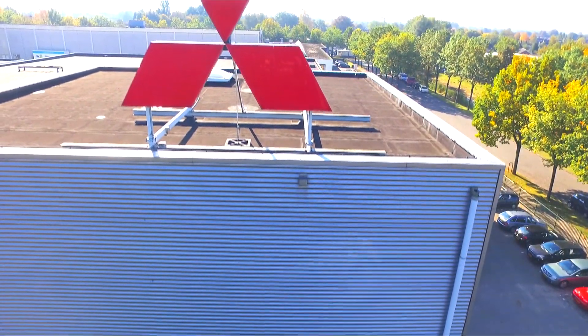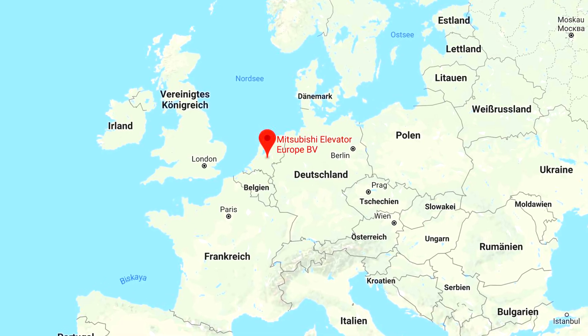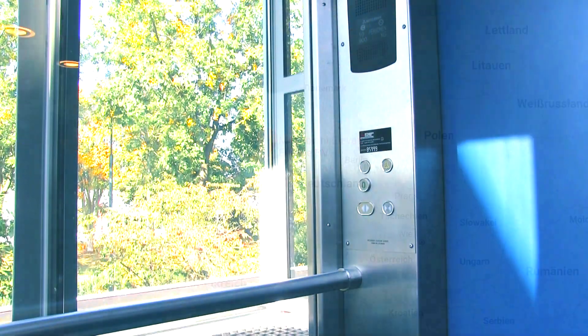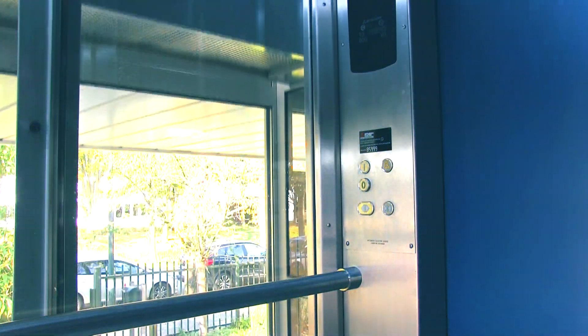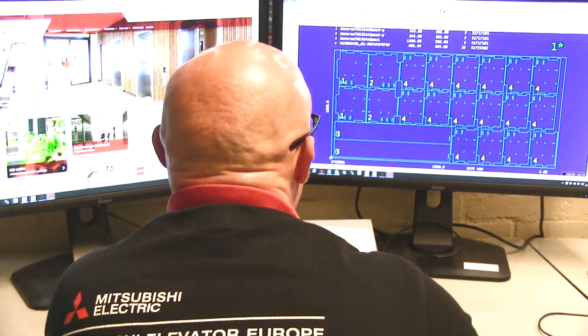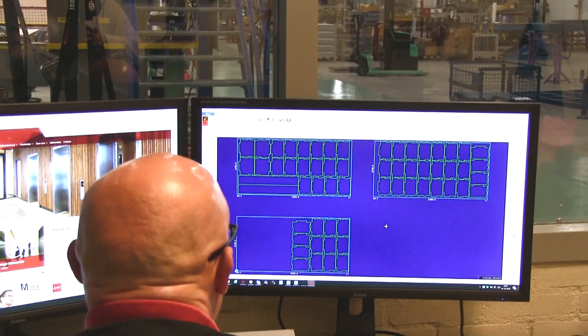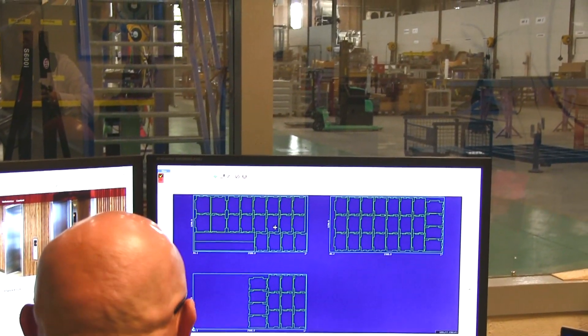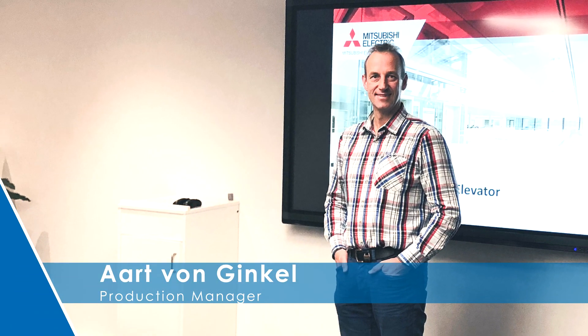Mitsubishi is a global operating group with different business fields. At the Veenendaal location in the Netherlands, Mitsubishi Elevator Europe produces high-quality elevators for museums, hotels and residential buildings. Mitsubishi has been using the CAD-CAM nesting system WeCam PN-4000 since 2016 for the logistics and production of sheet metal parts. Production manager Ert van Ginkel gives an insight into his production.